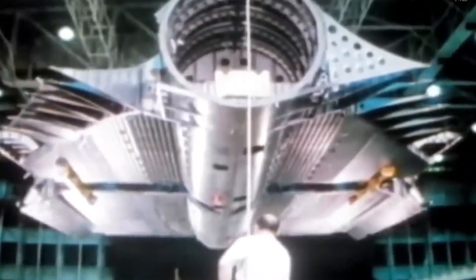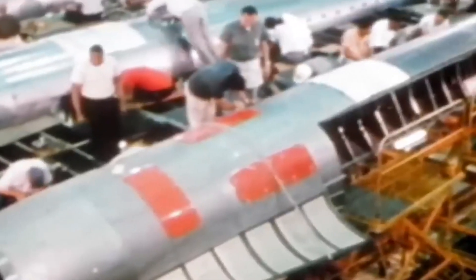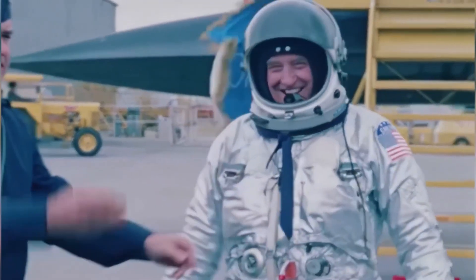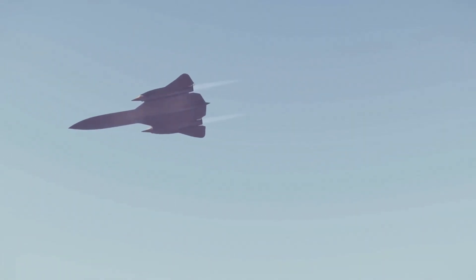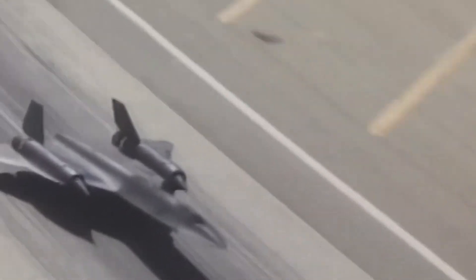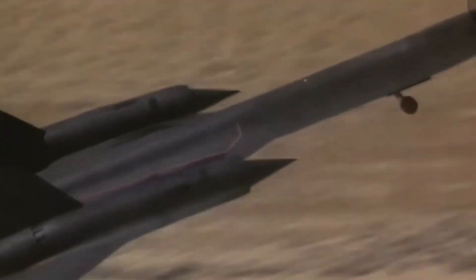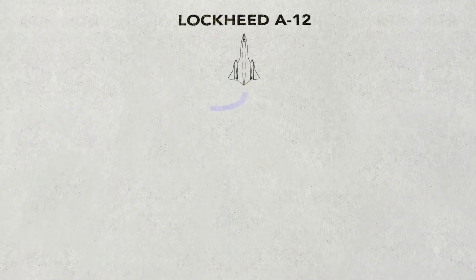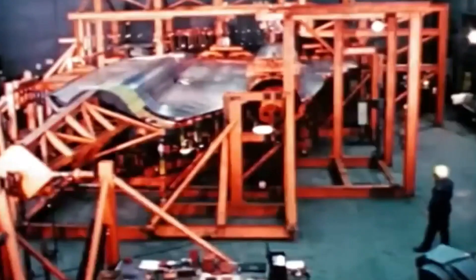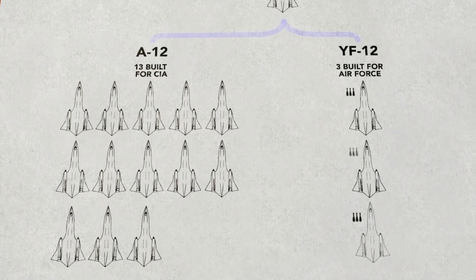Now the world was about to see what this beast could do. On December 22, 1964, test pilot Bob Gilliland climbed into the cockpit of the SR-71 for its maiden flight. The plan was simple: take off, cruise around, and land safely. But then Kelly Johnson asked him something bold: "How do you feel about going supersonic today?" Gilliland didn't hesitate. Minutes later, the Blackbird shattered the sound barrier, flying at 1,600 kilometers per hour on its very first flight. The SR-71 proved it wasn't just another prototype — it was an unstoppable force.